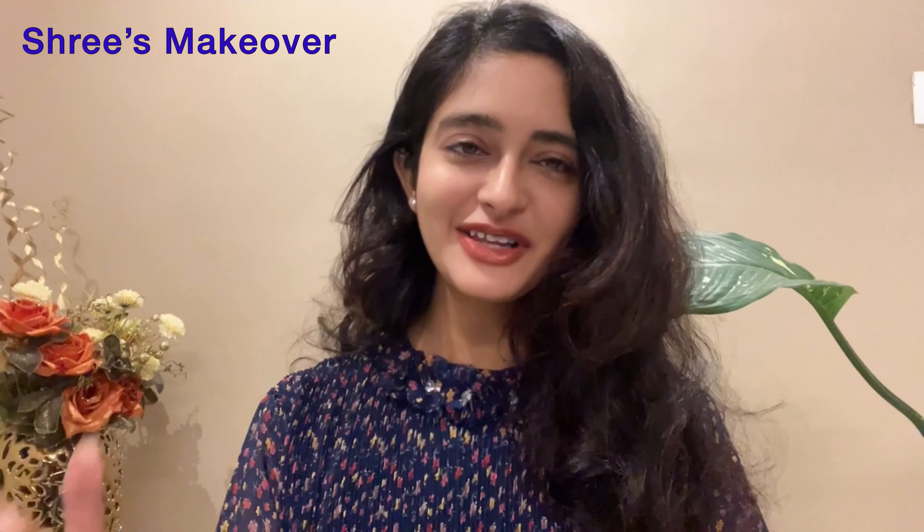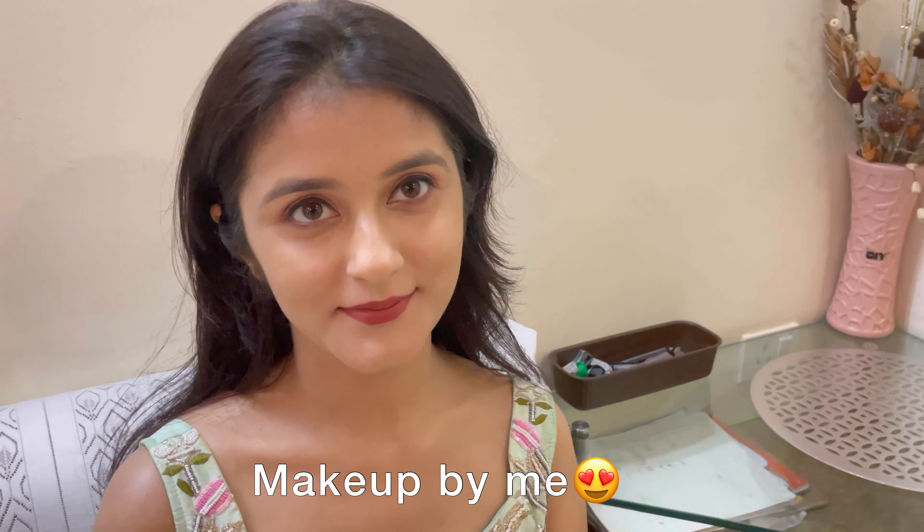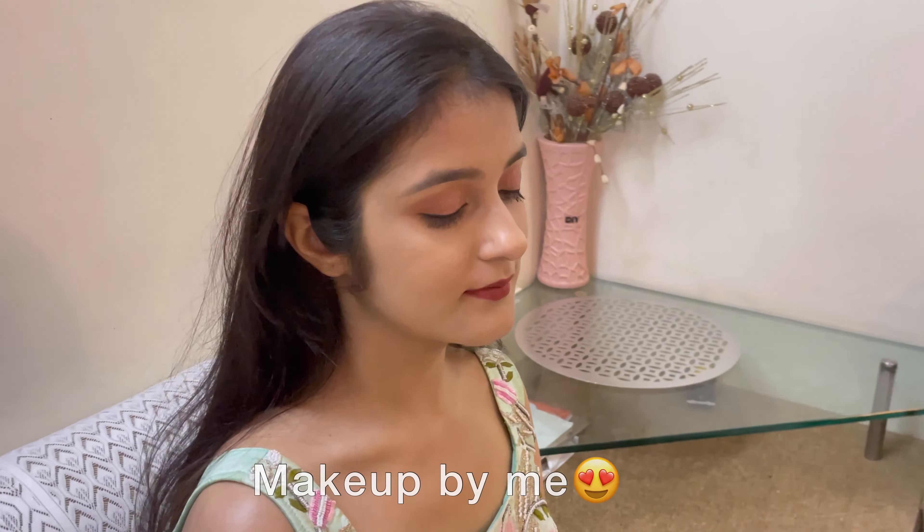Hi guys, welcome back to my channel. This is my second video from my makeup series. I know there has been a long gap because I had my mom at the beach, there was my sister's engagement, and I had to give time to traveling — that's why I have been late for this second video.